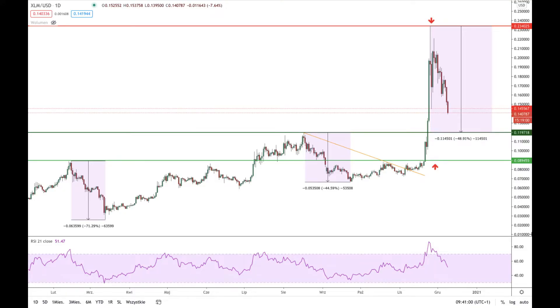Hello traders and welcome to another video analysis. Today is Wednesday the 9th of December 2020 and we are going to take a look at the XLM versus the American dollar on a daily time frame. As you can see I am using Japanese candlesticks.